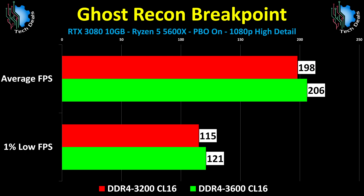Ghost Recon Breakpoint has one of the biggest differences here: 198 to 206, which, if you're just looking at numbers and a chart, sounds like a lot. But let's be honest, this is a 4% difference that you will never, ever see outside of a chart.